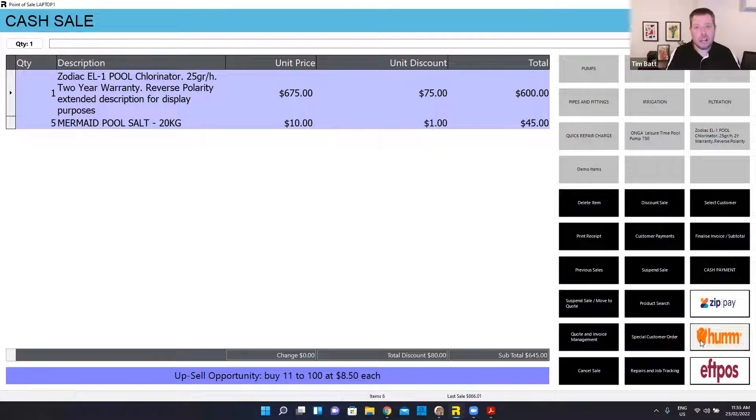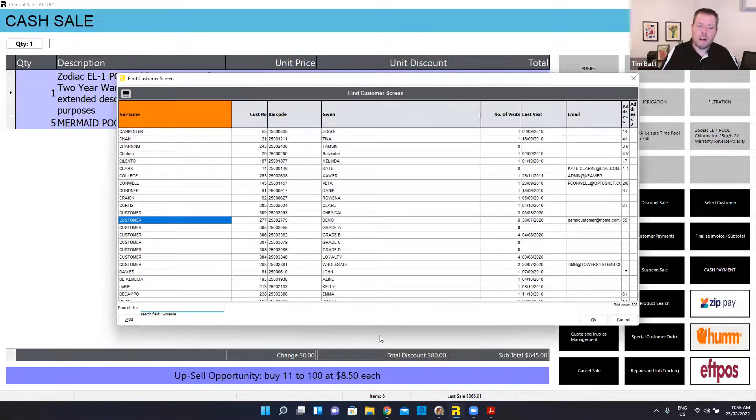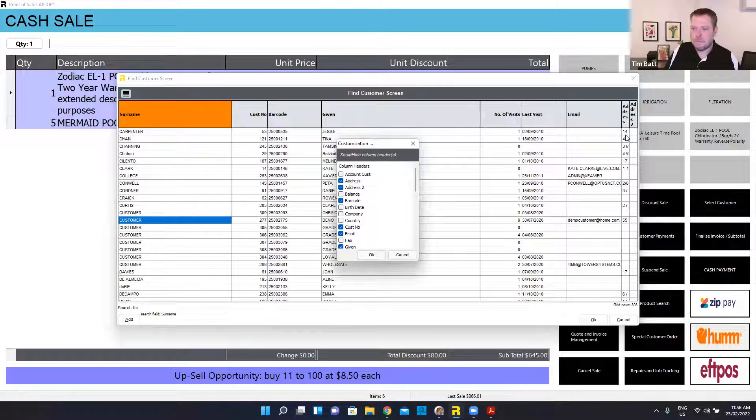When I go to finalize that sale, if this customer paid by EFTPOS, I just hit my EFTPOS button. I've got my system set to force customer details on every sale — you can turn that on and off. If it's someone that's been in before, I can simply select them out of my list. If it was a new customer, I can just hit the add button. These screens are customizable — both the customer search, the stock screen, and a few others. You've got a little toggle at the top to turn different fields on and off.